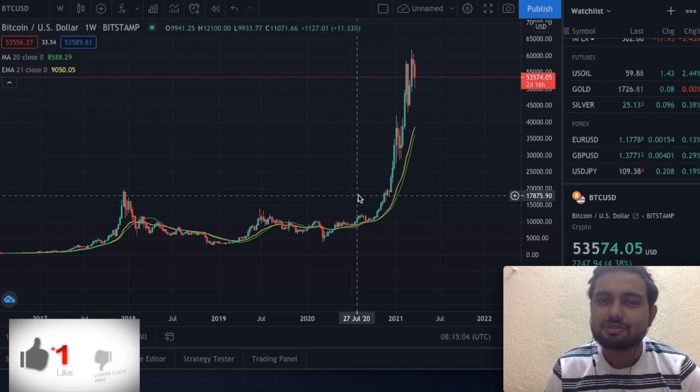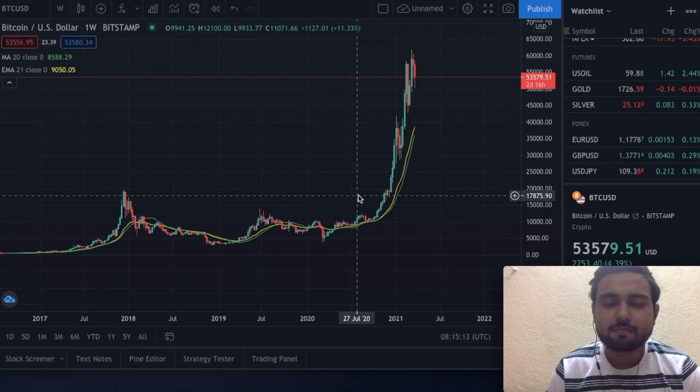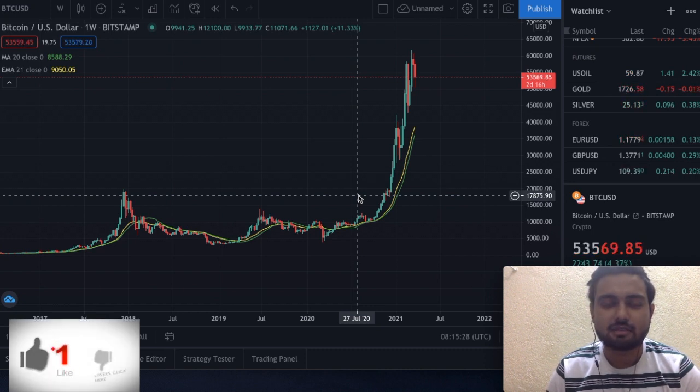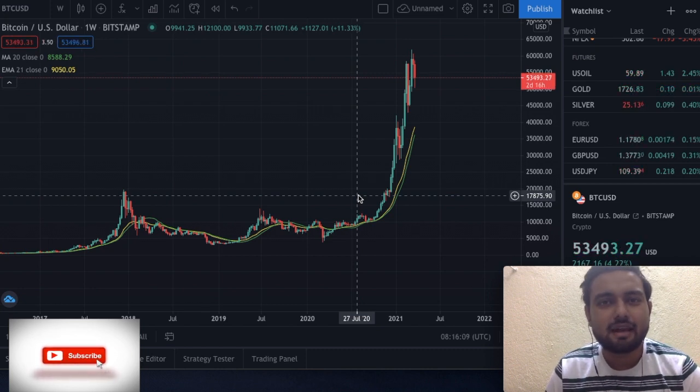After reaching its all-time high of $62,000, Bitcoin crashed yesterday by more than 19% and touched $50,000. But after that, we are showing some recovery and currently trading at $53,000. But this rise is very temporary and short term because the Bitcoin chart is showing some very bearish signs that we need to keep in mind. Let's jump into today's video and check out what Bitcoin has in store for us.